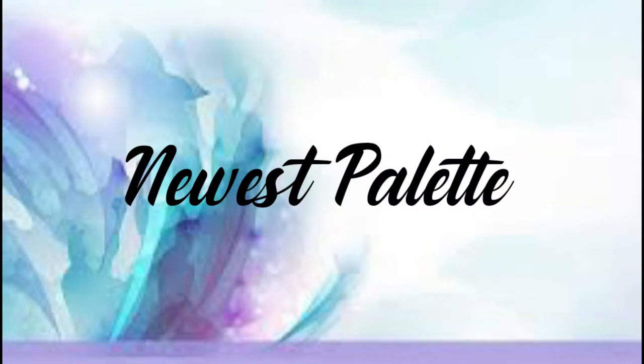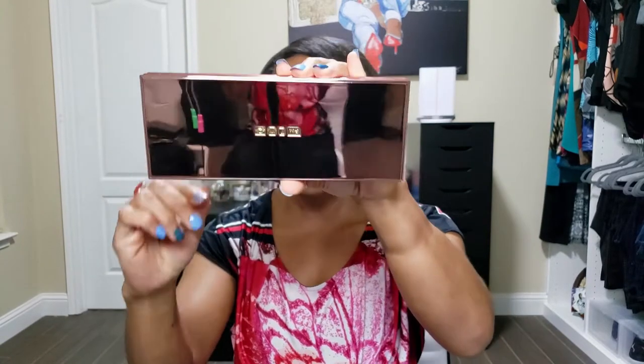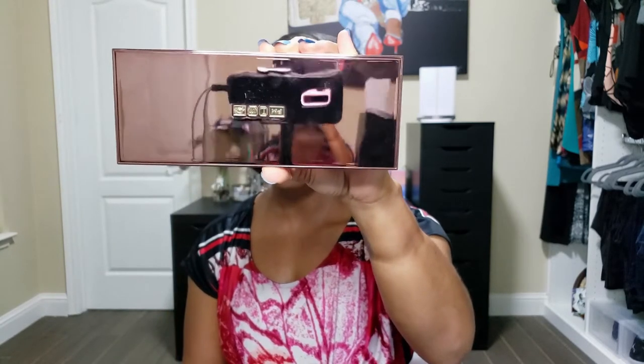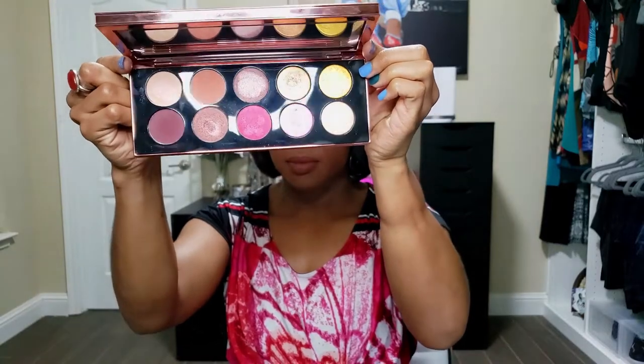The first question is: show your newest eyeshadow palette. My newest palette, which I got literally the day after another one came in, is the Divine Rose palette by Pat McGrath — this is the one I used for the look I did. It's a beautiful rose gold palette with pinks and purples, which I love. I'm proud that I got the limited edition packaging.